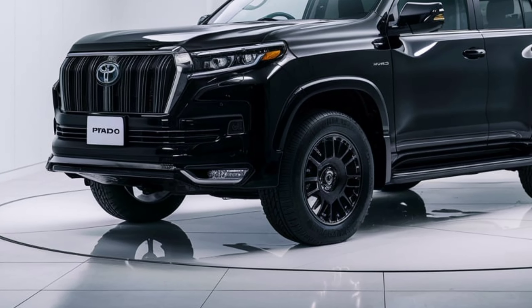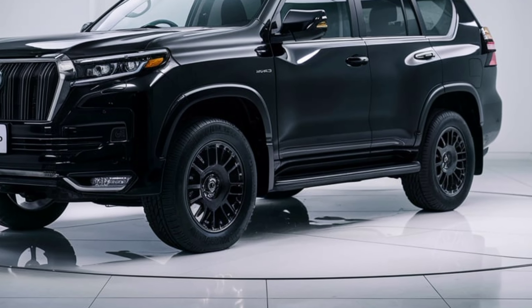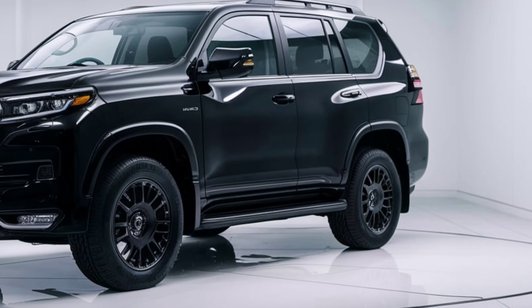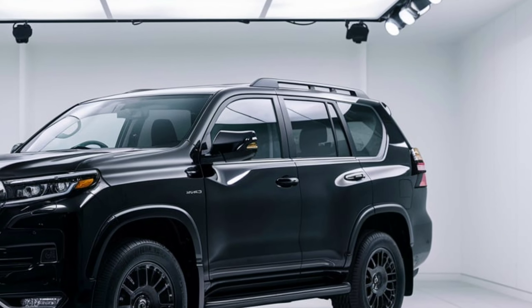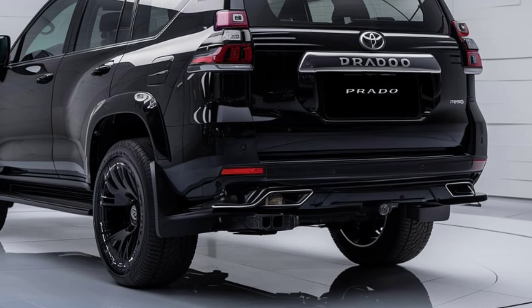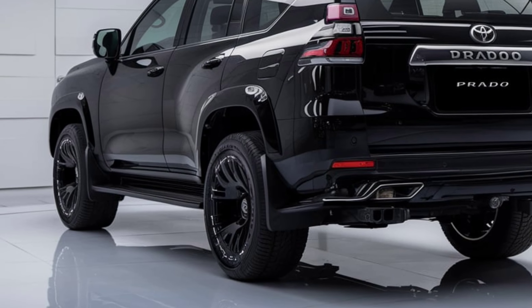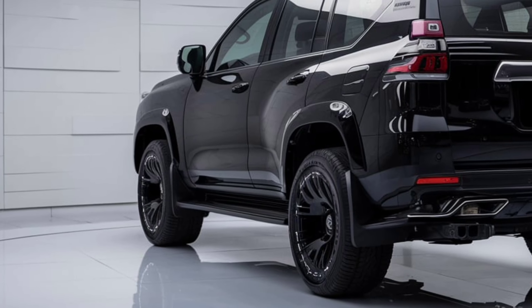Performance. Under the hood, the 2025 Toyota Prado offers a choice of powerful engines to suit different driving needs. The base model comes with a 2.8-liter turbocharged diesel engine, delivering impressive torque and fuel efficiency. For those seeking more power, there's a V6 petrol engine option. Both engines are paired with a smooth-shifting automatic transmission, providing excellent on-road performance and off-road capability.